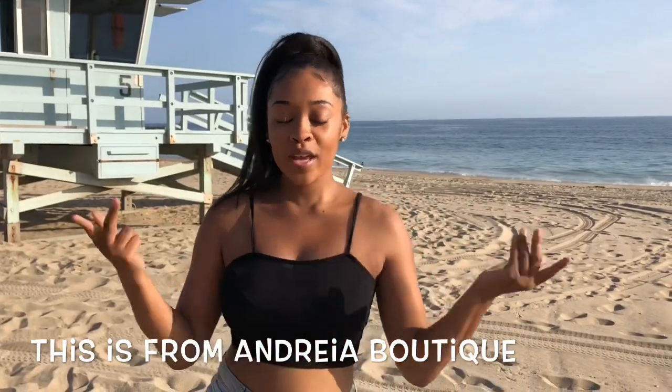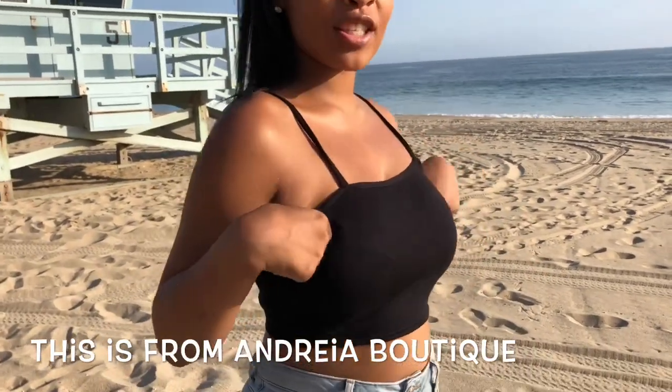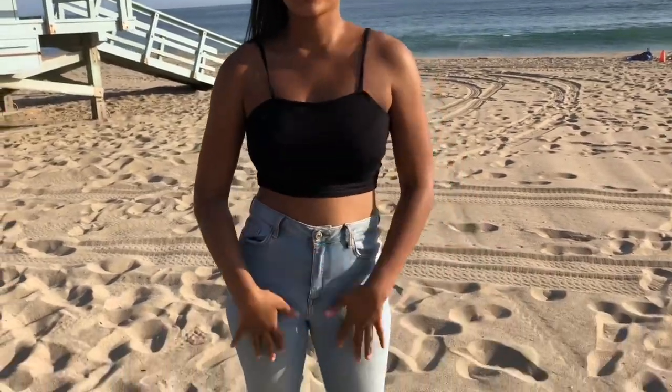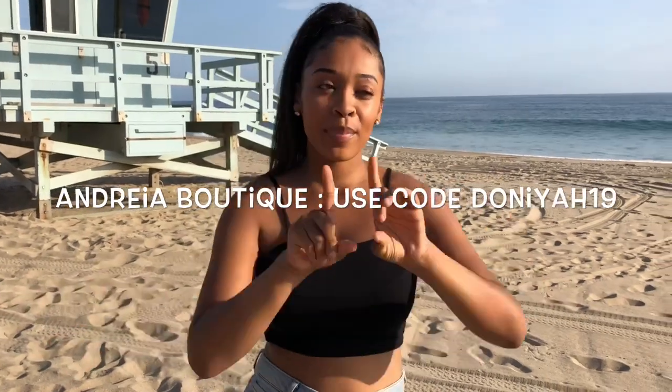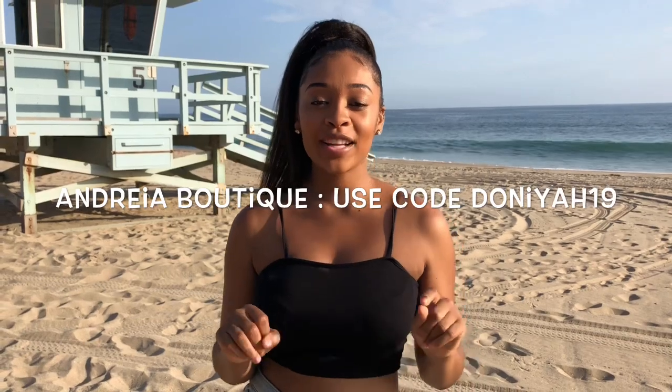We have another shirt — this is from Andrea Boutique. It's just a nice crop top black shirt. You can go to the beach with this, out with nice jeans, or anywhere really. Andrea Boutique is on Instagram — I'll put it right here so you guys can see. You can use my discount code DONIYAH19.